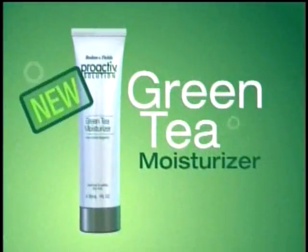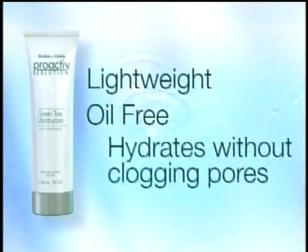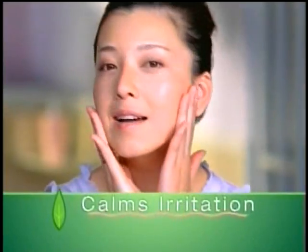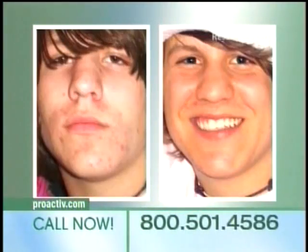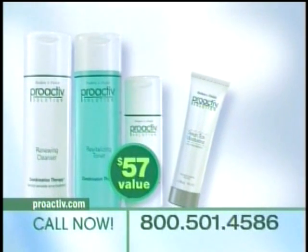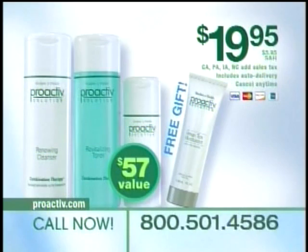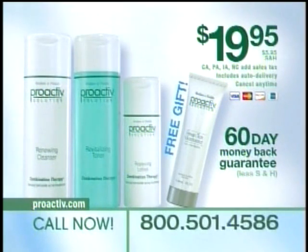Introducing a new solution from Proactiv. If you're struggling with acne and dry skin, order now and get the remarkably hydrating green tea moisturizer free with your three-piece kit. It's lightweight, oil-free, and hydrates without clogging pores — it's your perfect moisturizer. No more dryness. The green tea moisturizer really gives you the perfect balance. Call now and order the amazing Proactiv solution to heal your acne and help prevent future breakouts, and get the green tea moisturizer as an exclusive Proactiv extra — yours free when you order Proactiv for only $19.95. Guaranteed to work or your money back. Call 1-800-501-4586 and get a free upgrade to priority shipping.